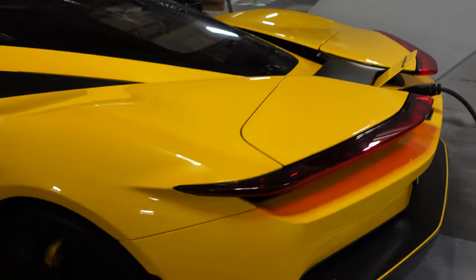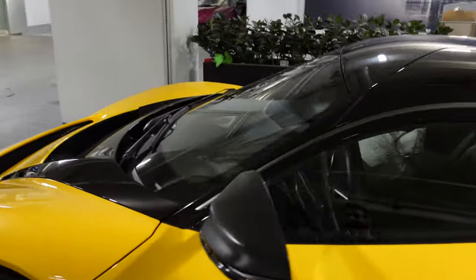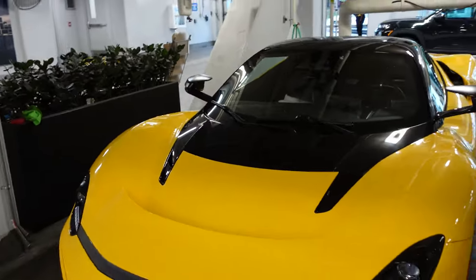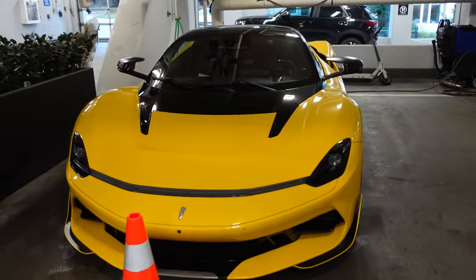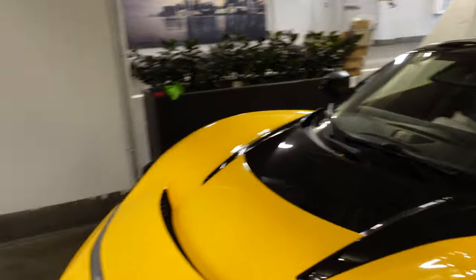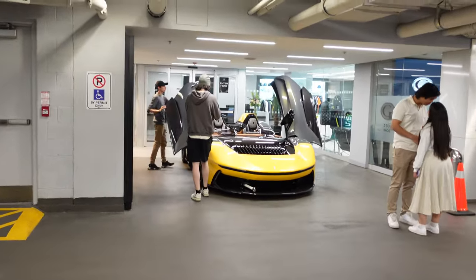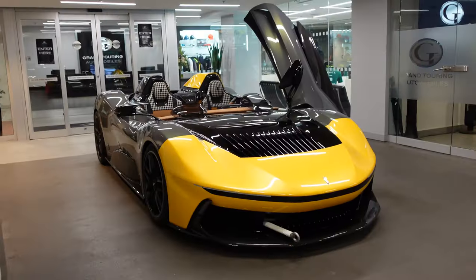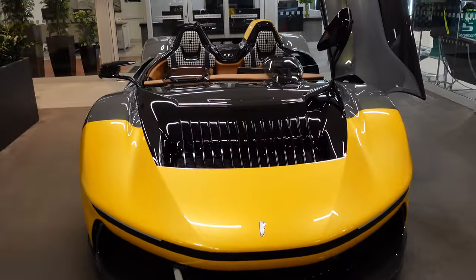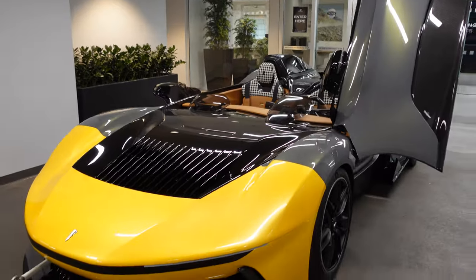The design is absolutely fantastic. We did see it driving around a little bit at Monterey Car Week, and I think we saw it at Dream Ride after that in Connecticut. But another Pininfarina we saw back at the Quail but haven't seen since is the B95 right over here. Reunited with the B95 from Pininfarina — basically an electric Ferrari Monza. That's the best way I can put it: a track-only hypercar.